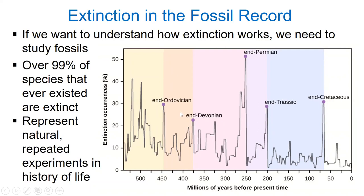The y-axis represents extinction rates based on the fossil record, and you can see several peaks through time. These peaks represent natural repeated experiments in the history of life. Some of these peaks are labeled — these represent the big five mass extinction events. The one that killed off the dinosaurs is the end Cretaceous mass extinction. All of these extinction events are driven by a variety of different causes, from global warming to cooling, volcanism, asteroid impacts, invasive species, introduced disease, and much more.